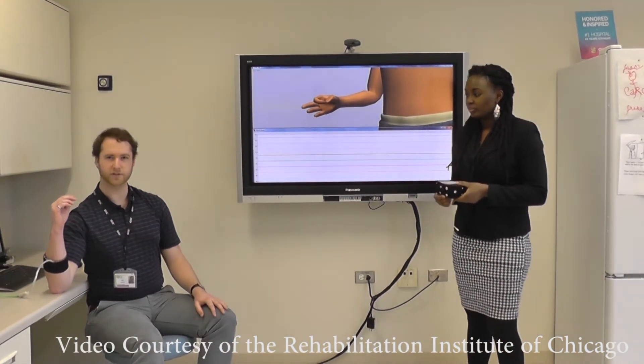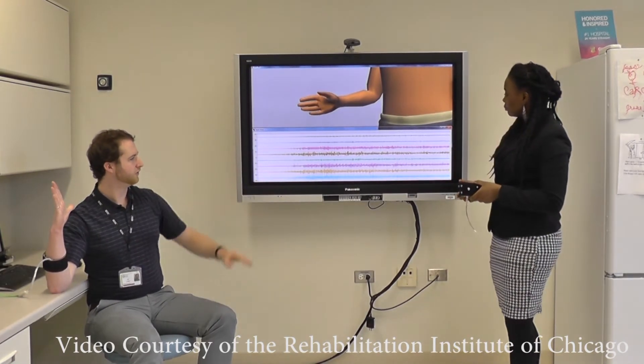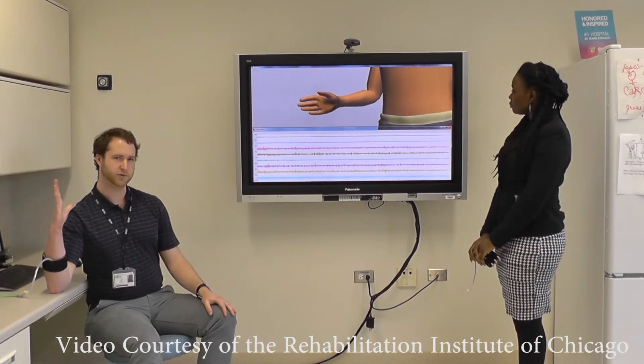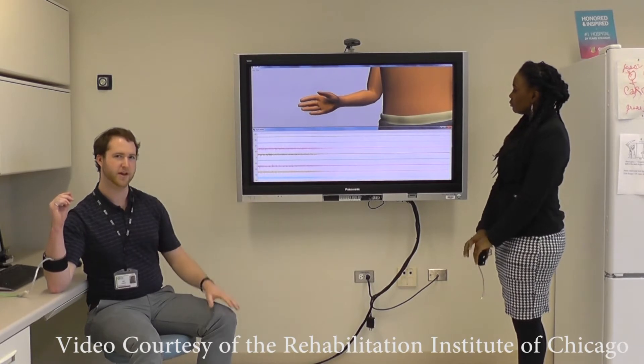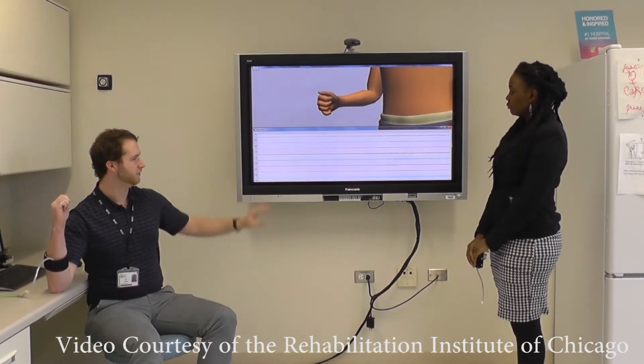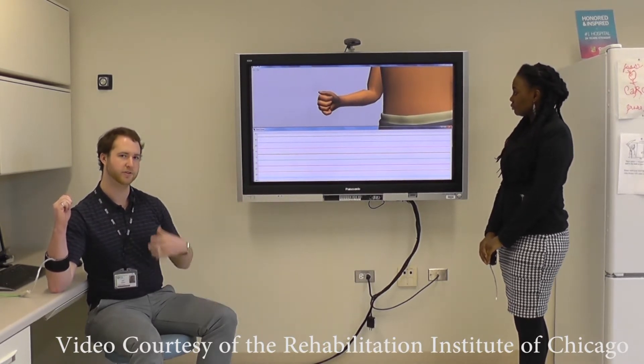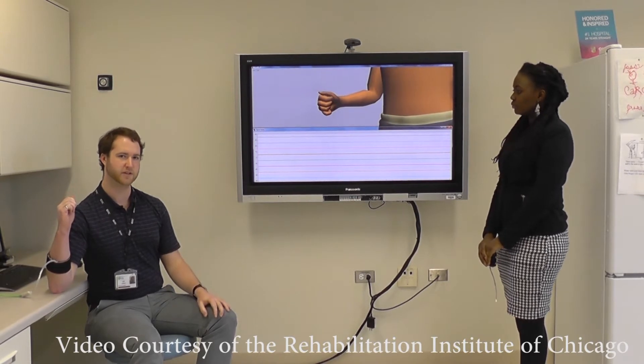With this cuff on, you can see that when I do a movement such as opening my hand, the muscles in my arm generate an electrical signal that has a specific pattern. When I do a different movement such as closing my hand, the muscles in my arm are creating a different type of pattern, and there's a different pattern associated with every movement of my hand.